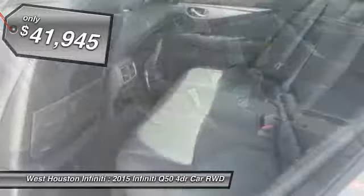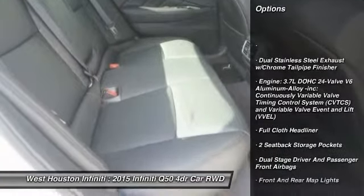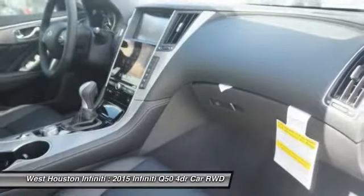Here are some of this vehicle's great options: leather-wrapped steering wheel, compass, fog lights, outside temperature gauge, perimeter alarm, body color door handles, and engine immobilizer.